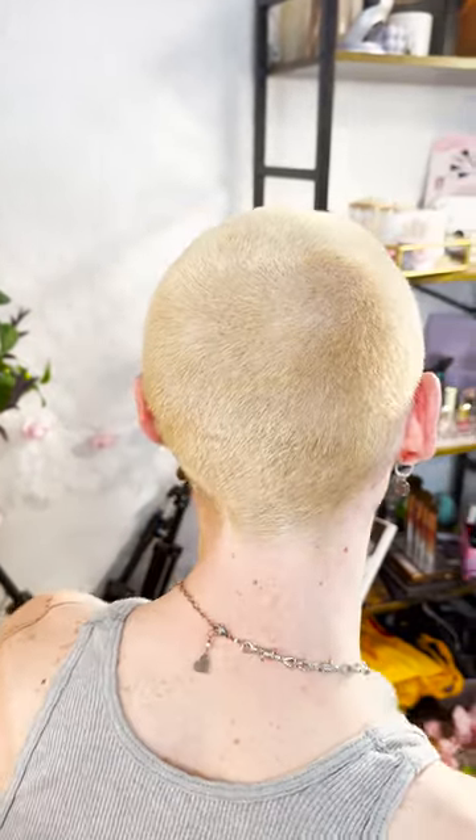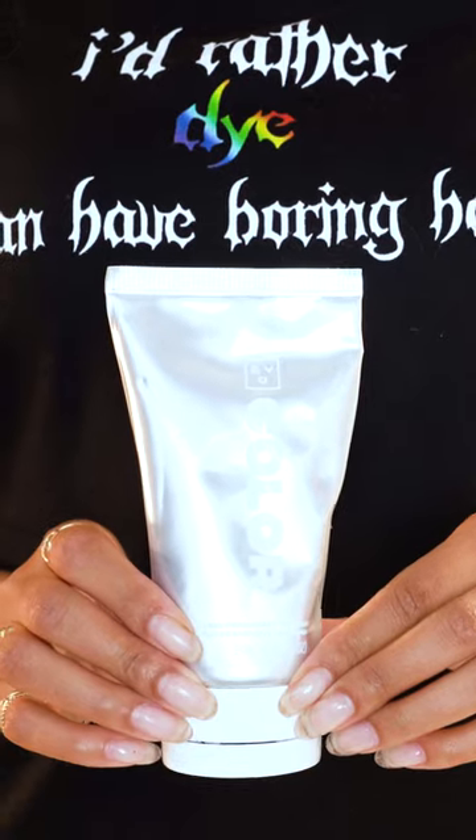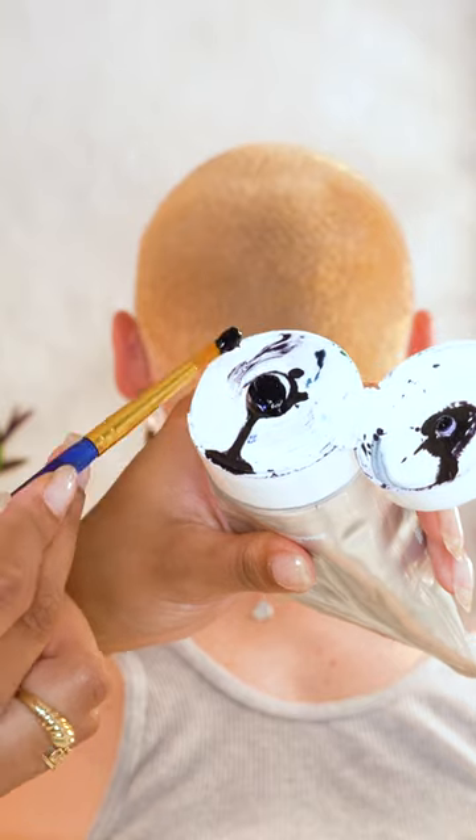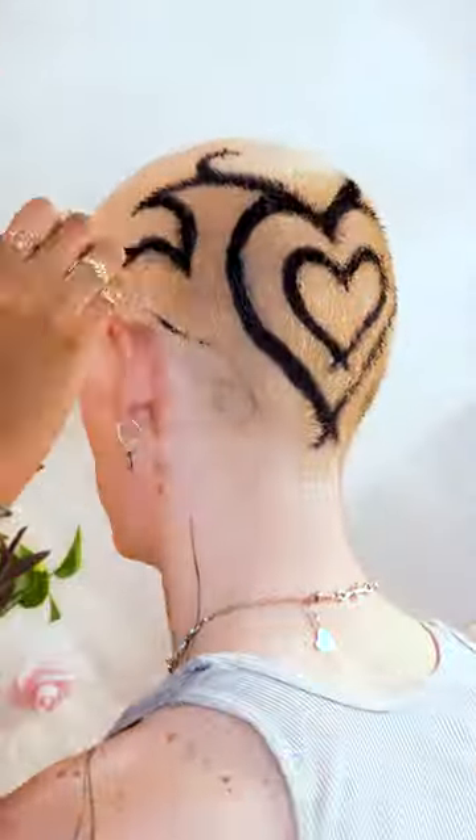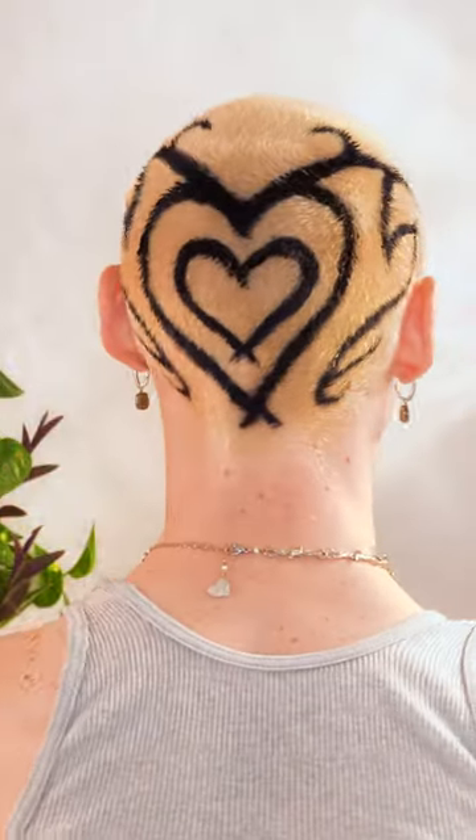Then I started on the base using Good Dye Young None More Black that I had from years ago. With a paintbrush I did the design he showed me from TikTok user @boypants, but with two hearts in the middle. One side definitely turned out better than the other, but it looks cute in the end.